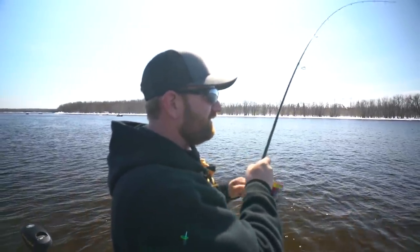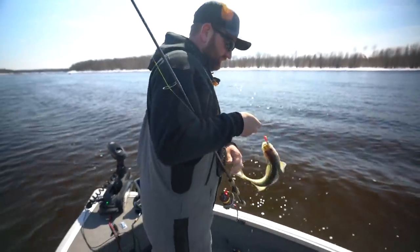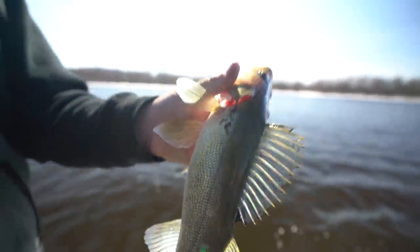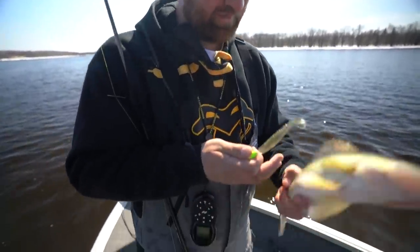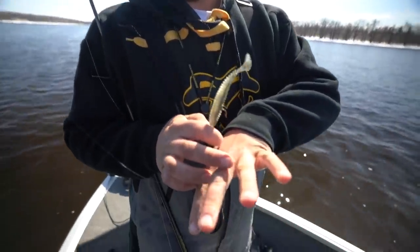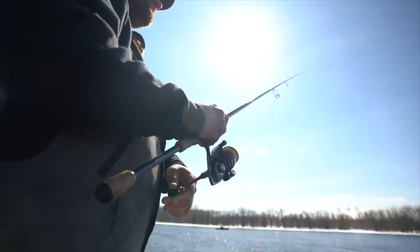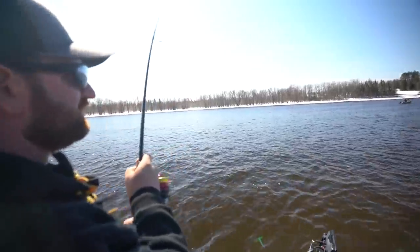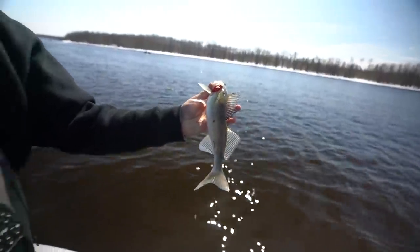Just a little guy again. There he comes. Plastics and walleyes. Look at all these leeches though, they're just loaded. Every fish I've caught. And that's why every time I reel one in, they're all over my hands. There's a lot of these in here right now. A little sauger, maybe? That one's actually really bad.